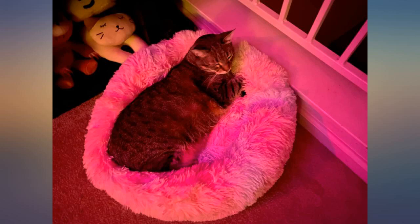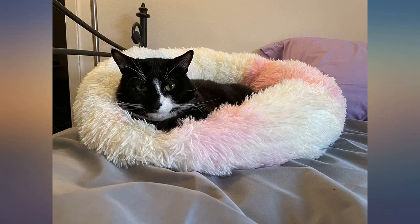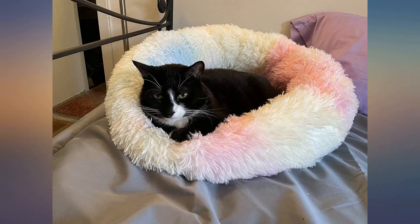For reference, I got the large and she's a tiny one — about 6 lbs. Haven't tried washing it yet, hope it'll last.